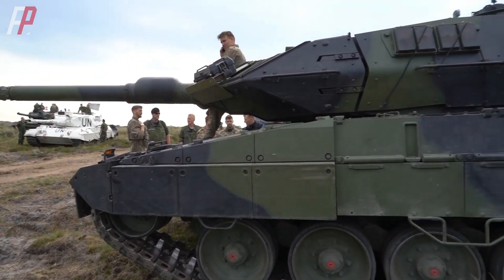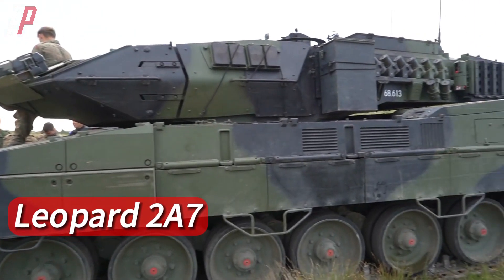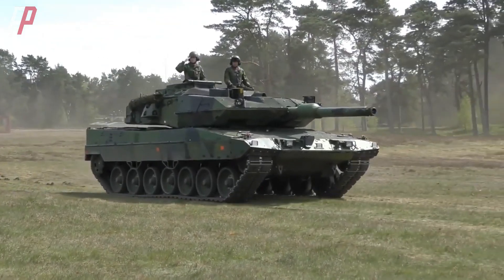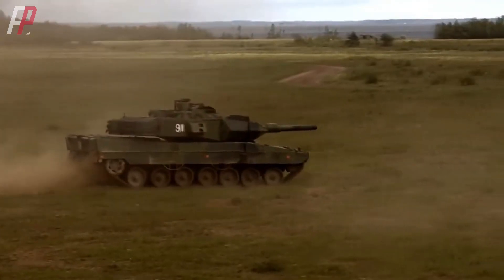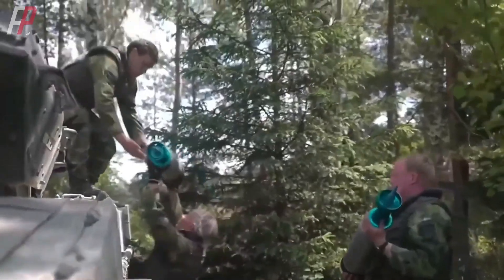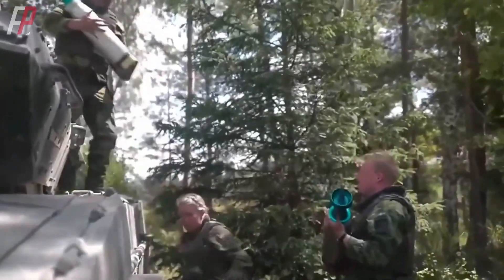While the Leopard 2 series has been further improved to the latest Leopard 2A7 version, the Swedish Stridsvagn 122, based on the Leopard 2A5, is still referred to as the strongest Leopard 2. Let's look at the origin of the Stridsvagn 122 tank.